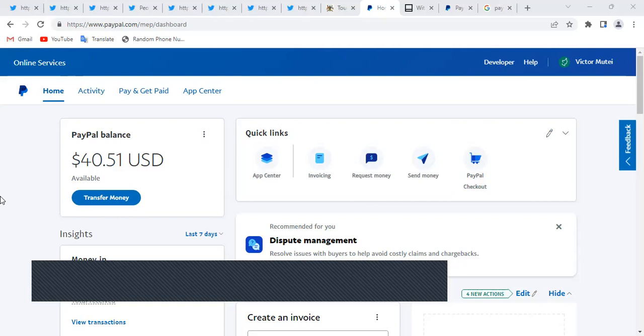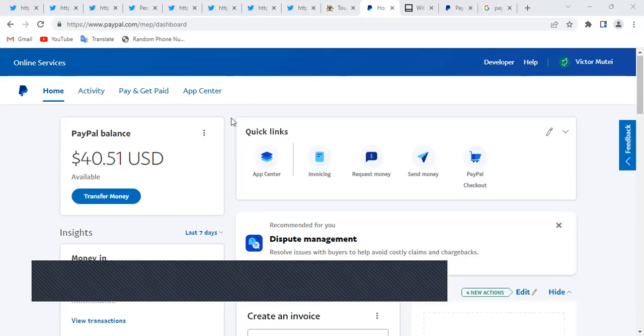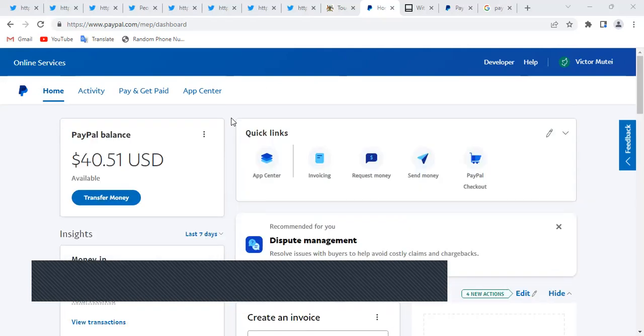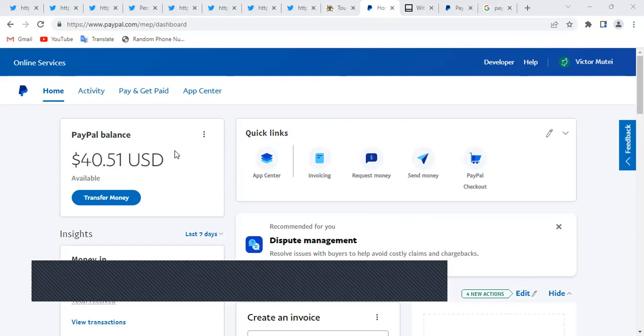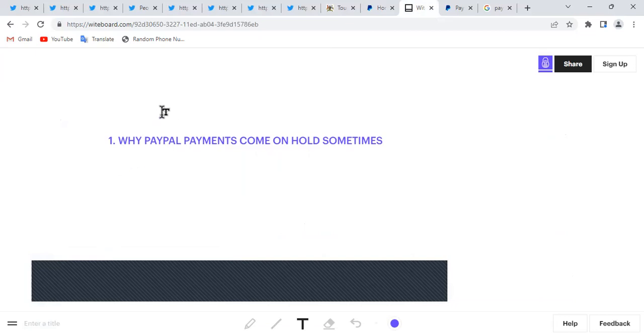Hello, Brian here. In today's video we're going to look at three points. The first issue is why money sometimes comes on hold in PayPal. This is my account — sometimes when someone sends money it doesn't show as a PayPal balance but comes below showing it's on hold. Some people don't understand why money sometimes comes on PayPal hold, because if it's on hold you can't use it — it's like a check that's been postponed.